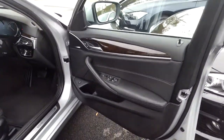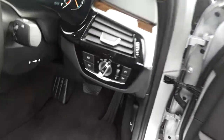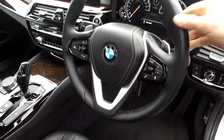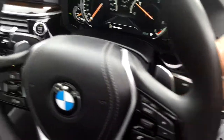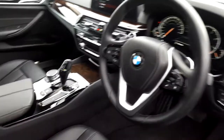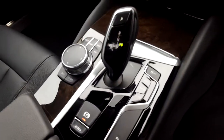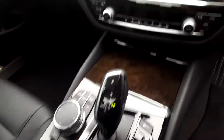We have electric windows, electric mirrors, automatic headlights, and a sports leather steering wheel which is paddle shift and multi-function. We have automatic transmission with sport, comfort and eco-pro modes, along with an automatic handbrake and BMW touchpad.